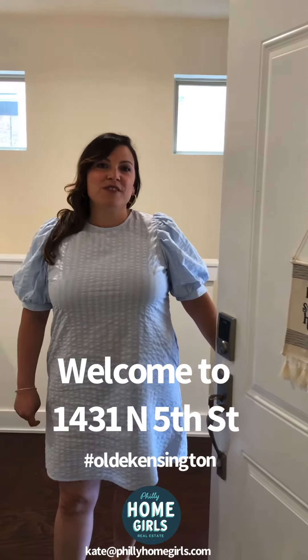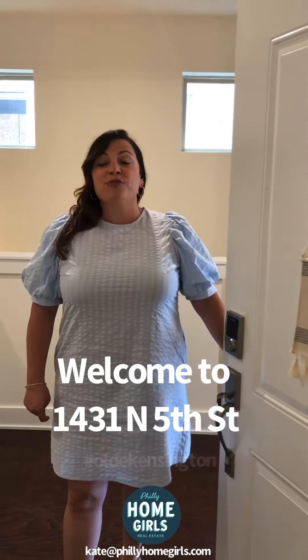Welcome to 1431 North 5th Street, Unit 1. A three-bedroom, two-bath condo that's almost 2,000 square feet. Come on in!